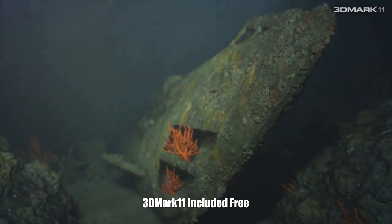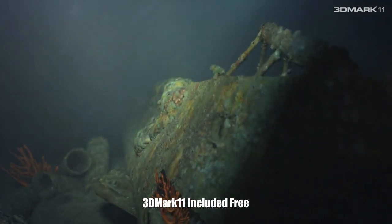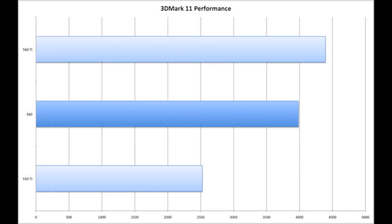So how about performance? Let's take a look at 3D Mark 11, which is also included for free in the EVGA bundle. Looking at the performance, we can see that this card is right in between the 550 Ti and the 560 Ti.